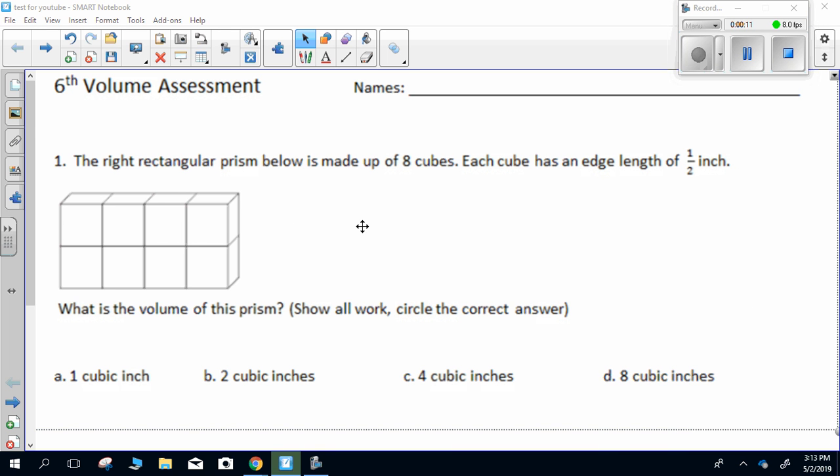Question one. The right rectangular prism below is made of eight cubes. Each cube has an edge length of one half inch. What is the volume of this prism? Show all your work, then circle the correct answer.